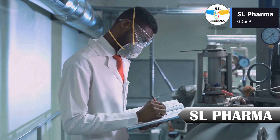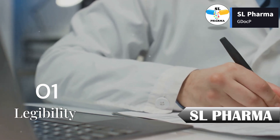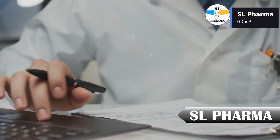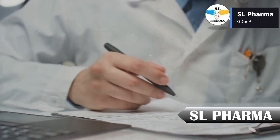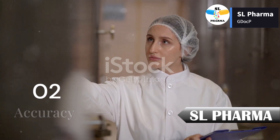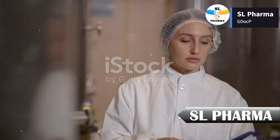Here are the core principles of good documentation practices. First, legibility: documents must be easy to read, meaning clear handwriting or precise digital entries — no guesswork. Second, accuracy: every entry must be correct, reflecting the exact data or process at that time.